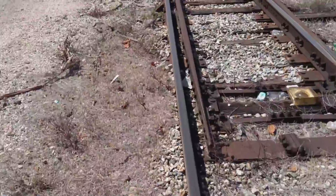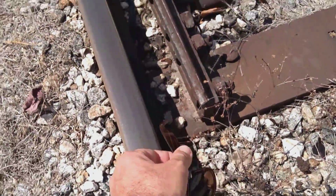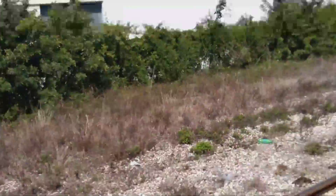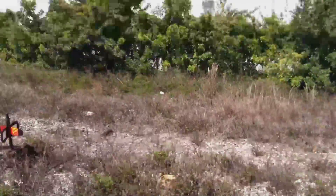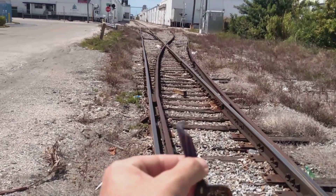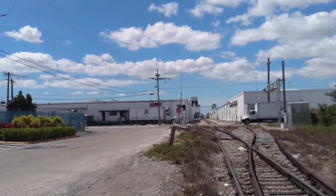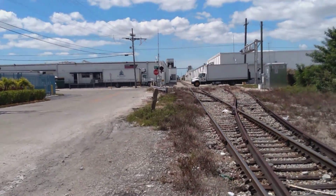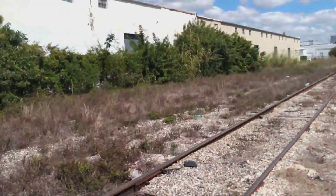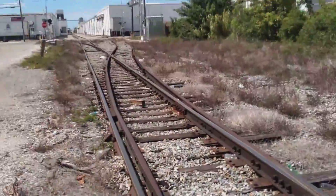In other words, right here there's a gap. So this train that's heading south, coming from that way, would continue to go on the straight line here and not go onto the siding over there by the warehouse. That is 100% proof, never-fail rule of thumb — always follow the gap.